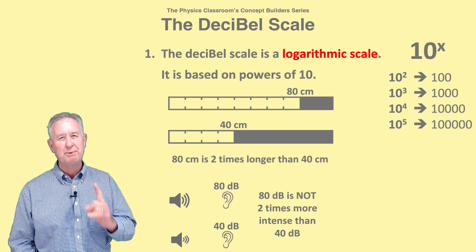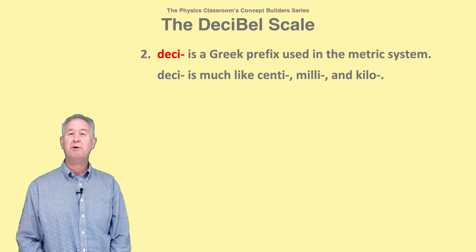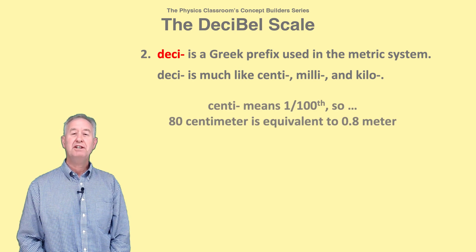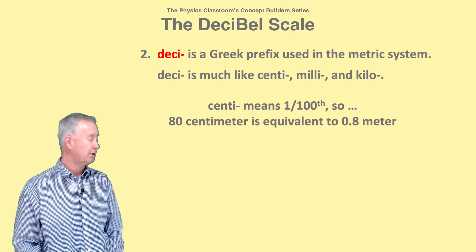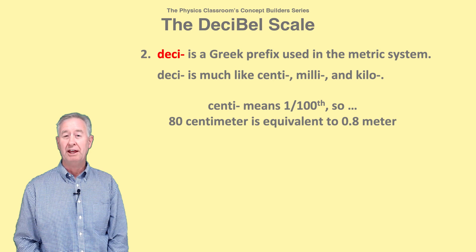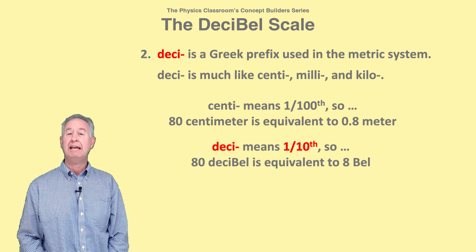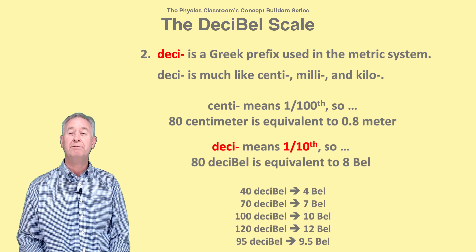To understand why, you must know one more thing. The 'deci' of decibels is a Greek prefix that works much like the 'milli' of milliliters, the 'centi' of centimeters, and the 'kilo' of kilograms. Centi means one one-hundredth, which is why an 80 centimeter length is equivalent to a 0.80 meter length. Now, deci means one-tenth, so an 80 decibel sound is equivalent to an eight-bell sound. Here are some other decibel-to-bell conversions.